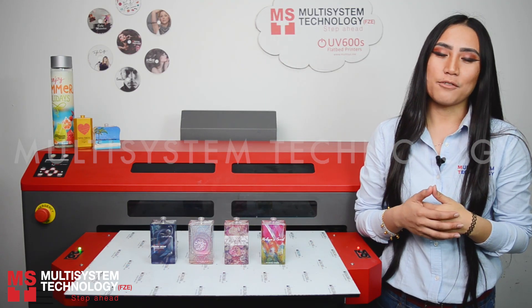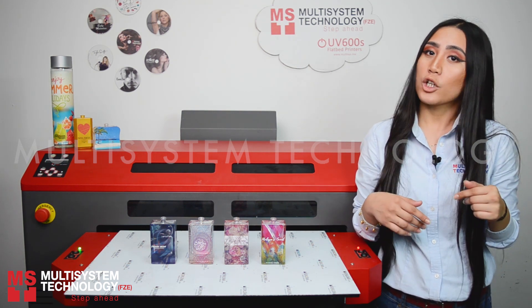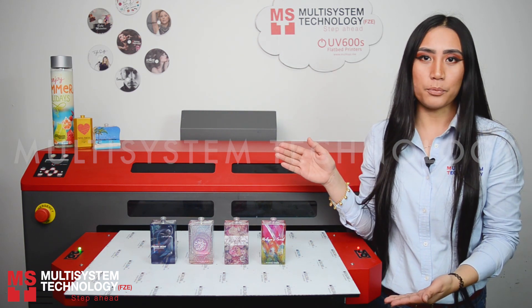Hey guys, Cezaline here again from Multisystem Technology. Today we are going to show you and talk about perfume bottle printing using the UV600S as a perfume bottle printer.